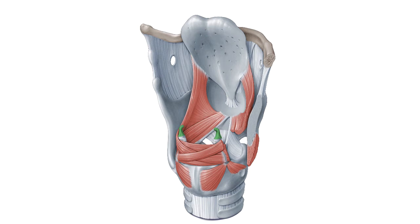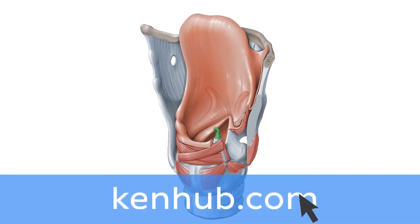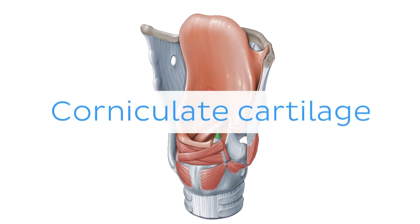Oh wait, and there is more! If you're interested in learning the anatomy associated with this term, we've added some links in this video's description box where you can find all the material you need to become an expert on the corniculate cartilage.